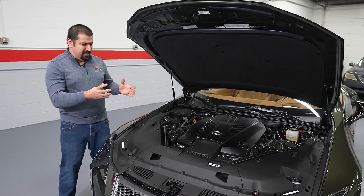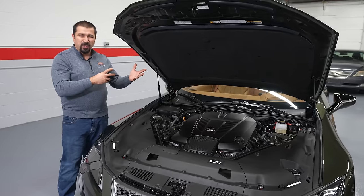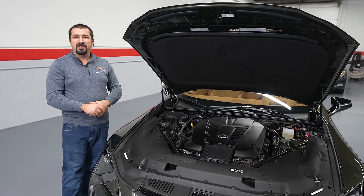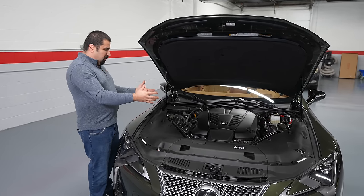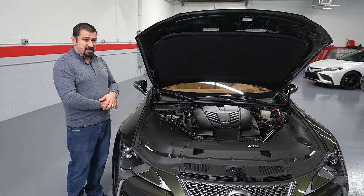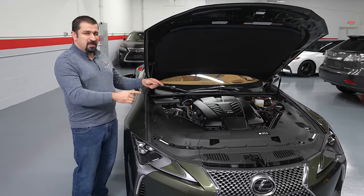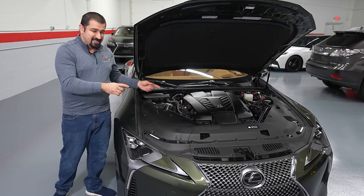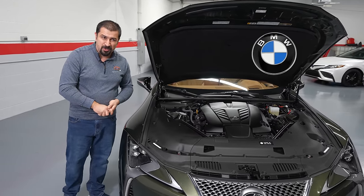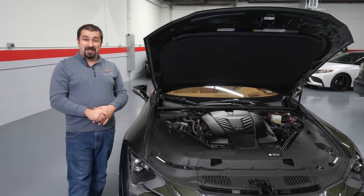This takes the dual injection strategy to the next level compared to other models, because this car is properly made to go on a track. It has a lot of little track-focused details — something somewhat unnatural for Lexus in their normal day-to-day cars. The cylinder heads are basically the exact same design as the LS460, GX, and LX570 — a really simple setup. But the block here has a few interesting things.